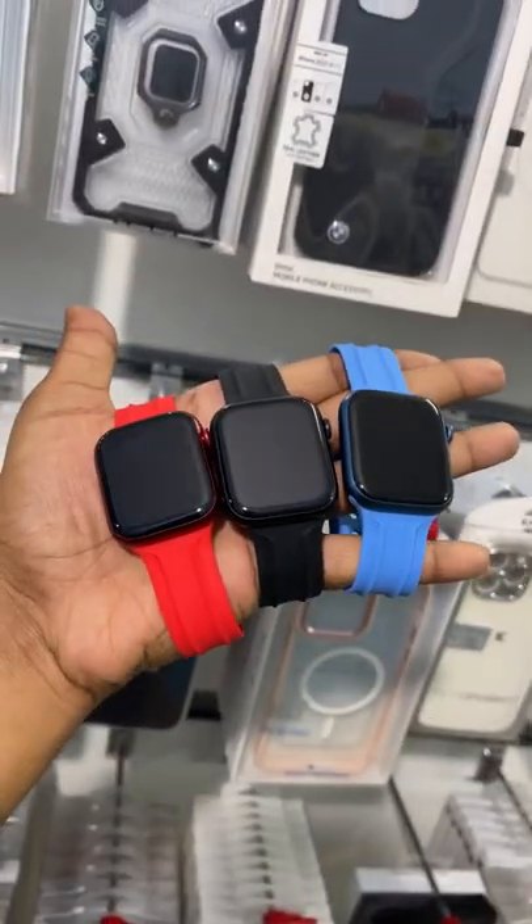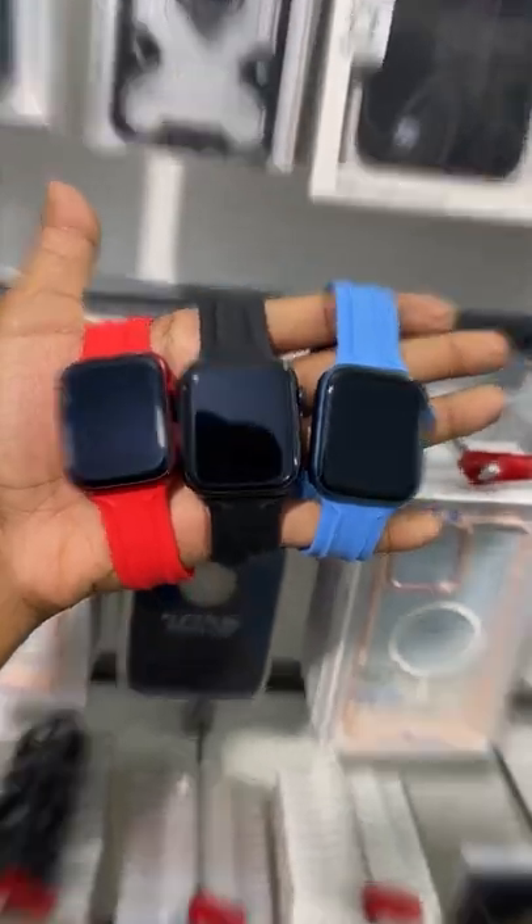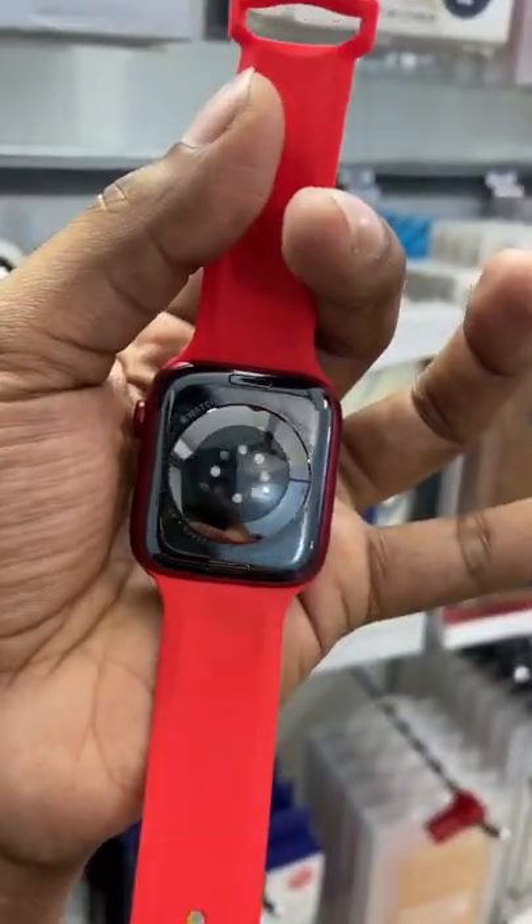Hey guys, it's the Apple Watch Series 7, 45mm GPS with Thriller version. There are three colors available: red, blue, and black.